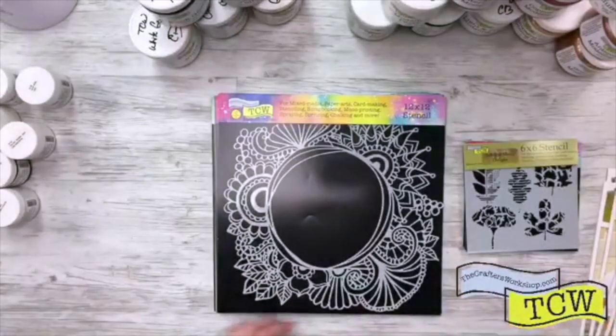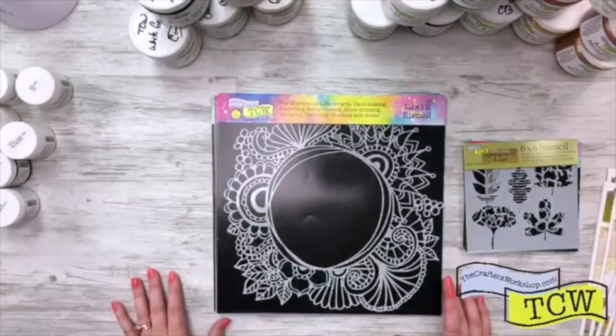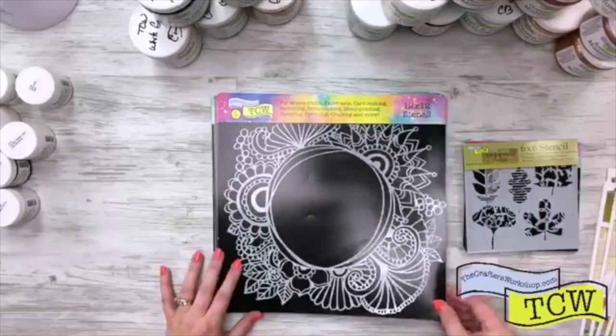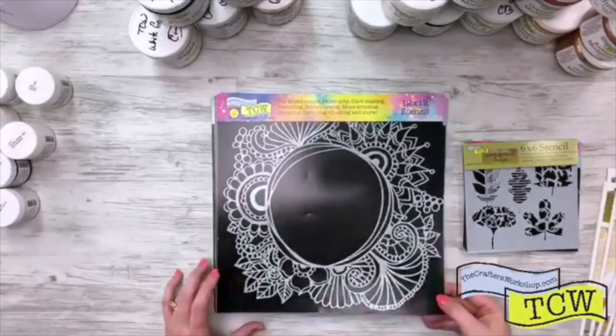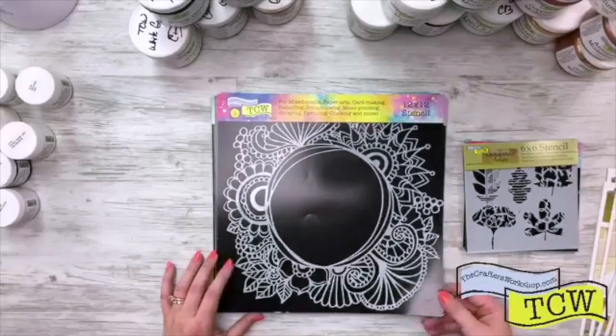The next set we have is Art by Marlene. Make sure you contact your stores and tell them to place their order — we are shipping August 1st, get those orders in now. So this one is Art by Marlene, TCW 809, and this is Ocean Window. Even these tiny ones have the TCW number etched on the edge, TCW 809.